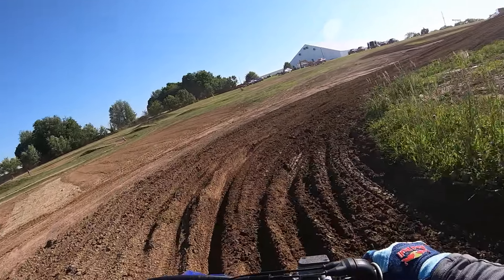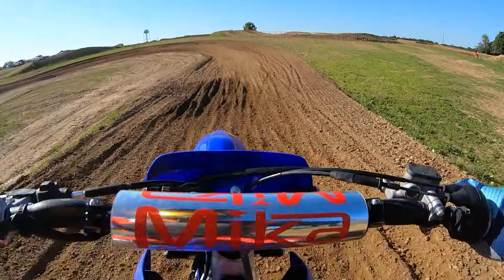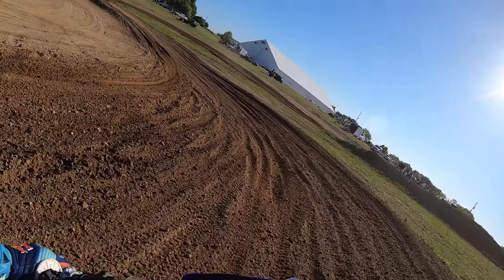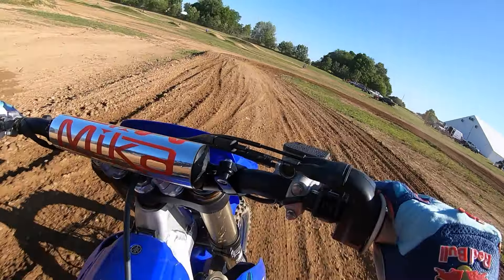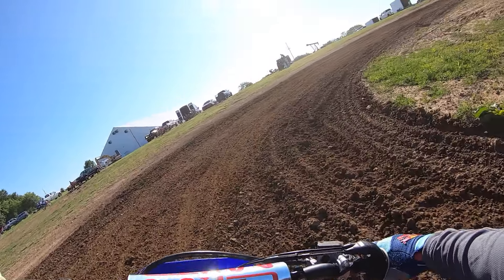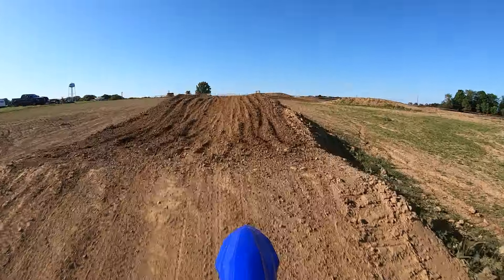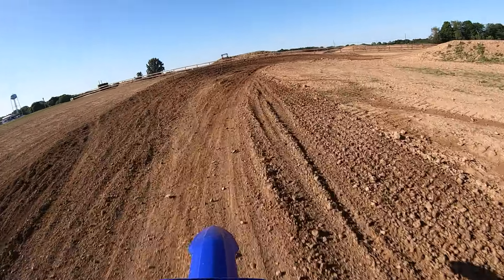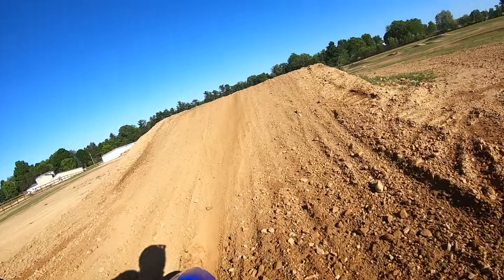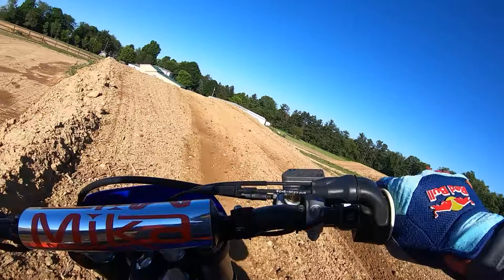Still revs out good. It's really down low — it might not be quite as grunty as last year's bike. Just clutch a little; it's no big deal for fast guys. It feels light. I just got off my 450 KTM, so this thing feels pretty free.